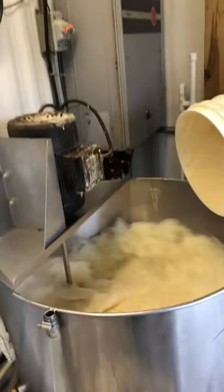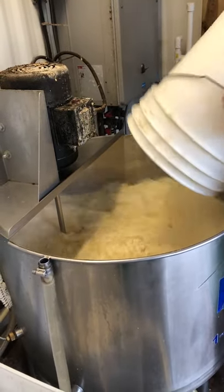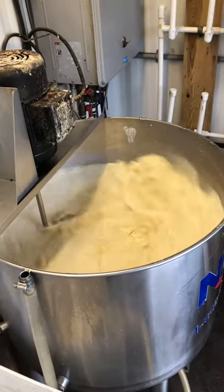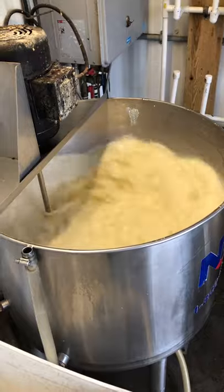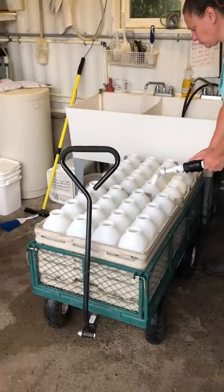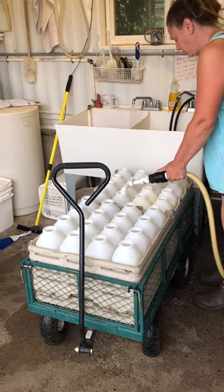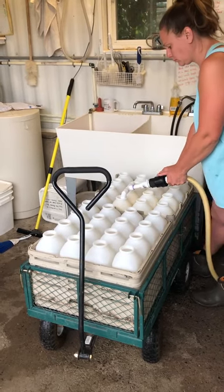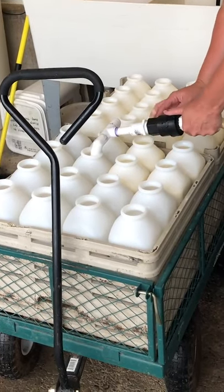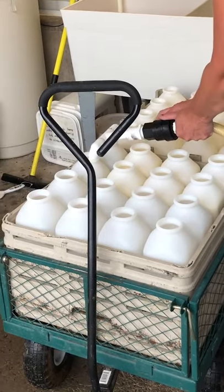Milk replacer and whole milk are the main source of feed for calves and their main source of protein and energy early in life — it's a very nutritious meal. Once the milk replacer is mixed, the bottles are filled so it can be fed to calves. The calves on this farm are fed with bottles, though some farms choose to use buckets or pails instead. Both are very good options as long as the calves drink well and everything is kept very clean.